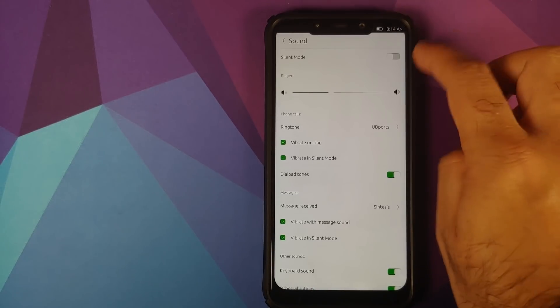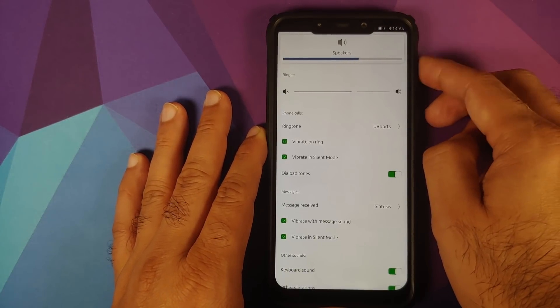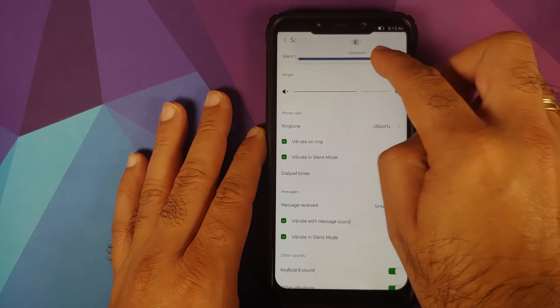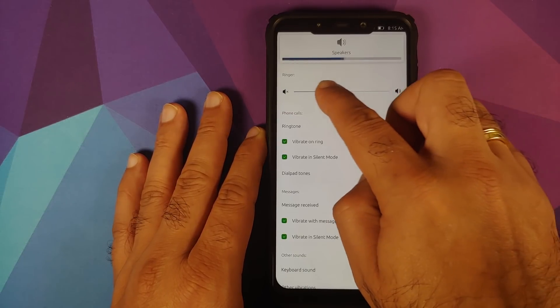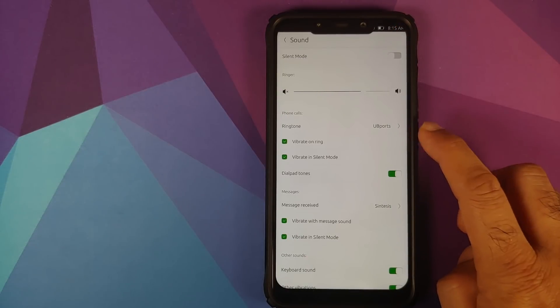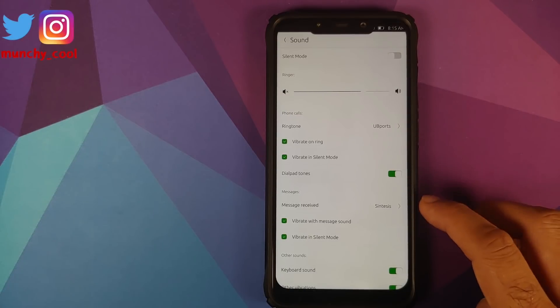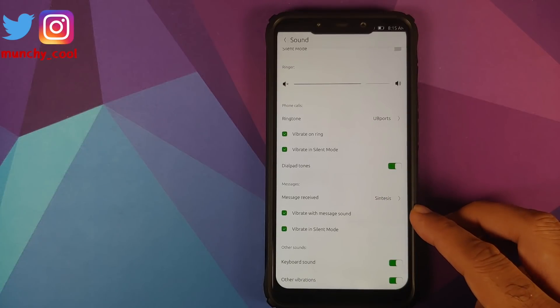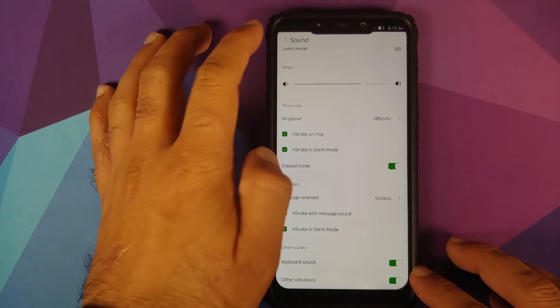In Sound settings you have a toggle for silent mode. The volume panel shows up but you cannot use its slider to increase or decrease volume — you have to use the slider in the Sound settings page instead. You also have options for changing your ringtone, toggles for vibrate on ring, vibrate in silent mode, dial pad tones, message ringtone, vibrate with message sound, keyboard sound, and other vibrations.